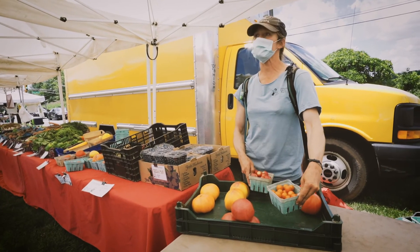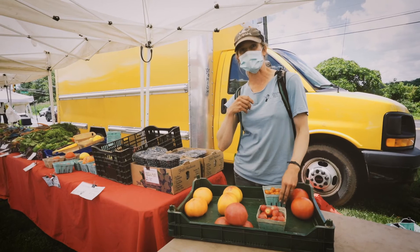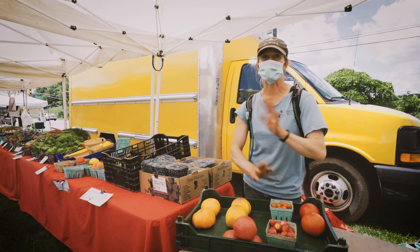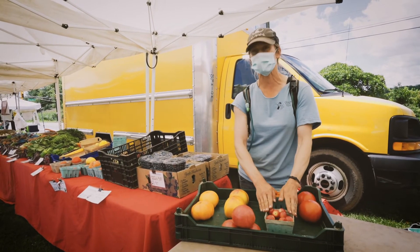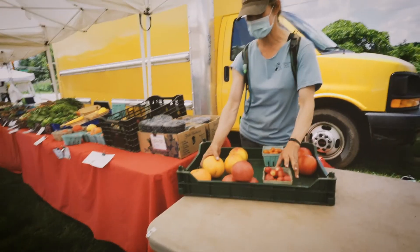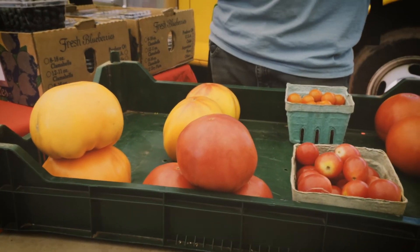Everybody's all about the Sun Gold cherry tomatoes, but I actually think the Sun Peach cherry tomato is the way to go — it's a little bit less obnoxiously sweet. If you want something sweet like candy, that's the Sun Gold. But if you're into something slightly more mellow and versatile, I'd say the Sun Peach is the way to go. Those are the three stellar tomato varieties I'd talk about.